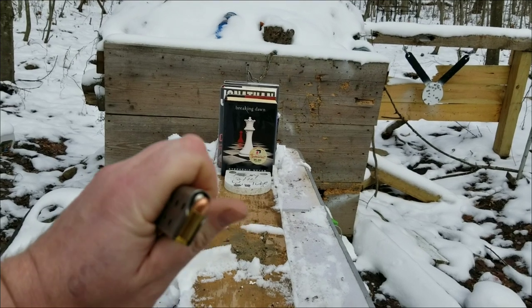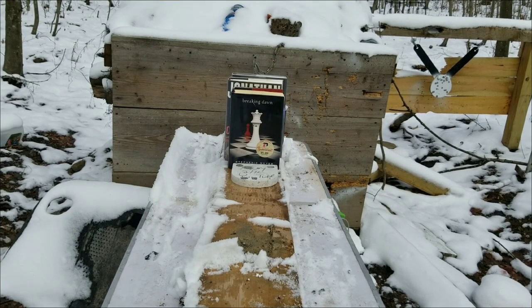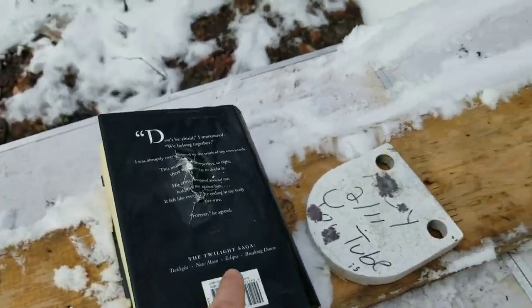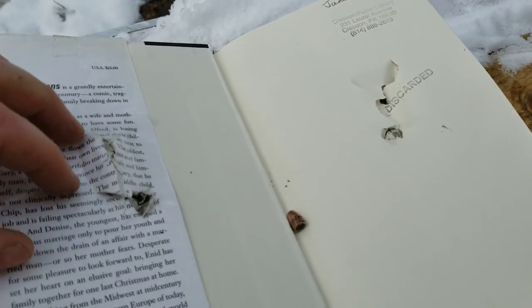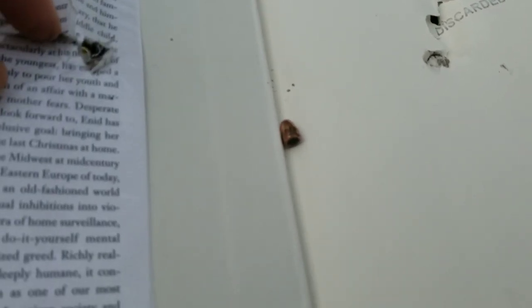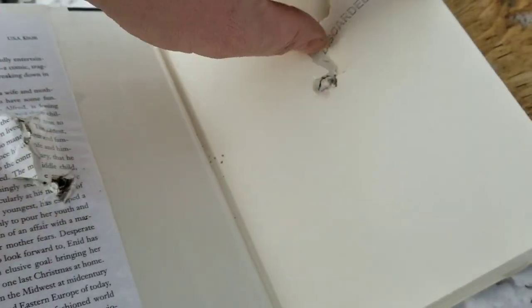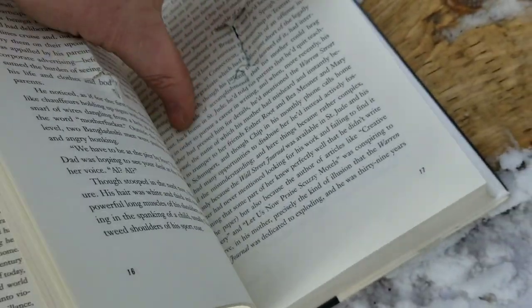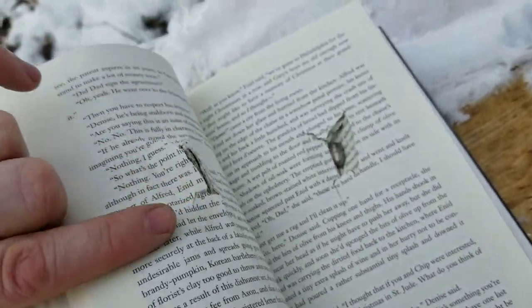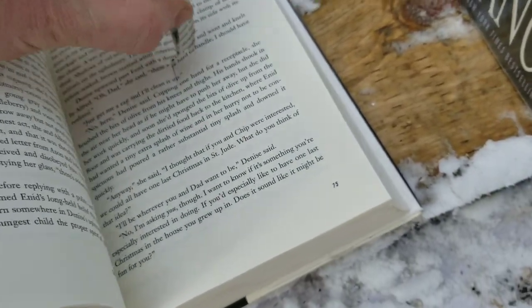Next up we got a .32 ACP — first one's full metal jacket, the second one is an armor-piercing round. They both went through a full book into the second book, which is pretty impressive for a .32. The armor-piercing went through more — it should have, but usually with a .32 they just don't have enough power. So one full book and then 75 more pages for the armor-piercing round.